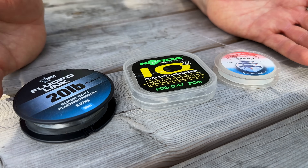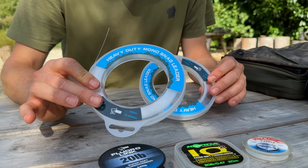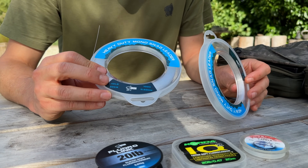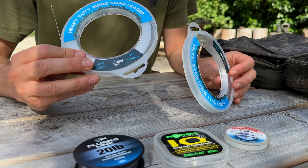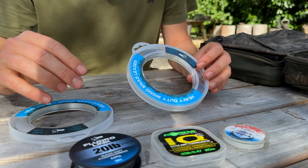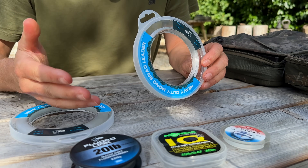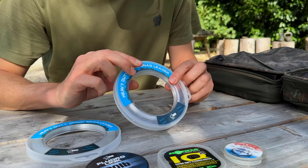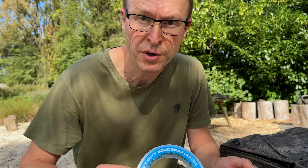If I want something as stiff as fluorocarbon but at a much lower cost, I want to use something fairly heavy — 40-pound, 0.60. Often I don't even want anything as stiff as fluoro because I just don't like how that super stiff material reacts. So I just use the 30-pound 0.50, and that makes a fantastic hook link.